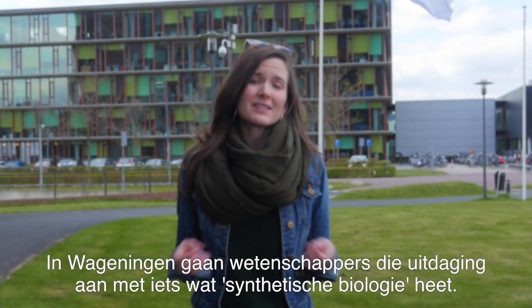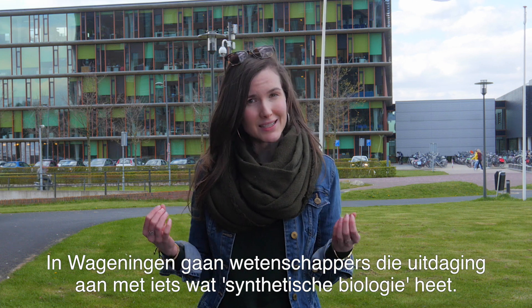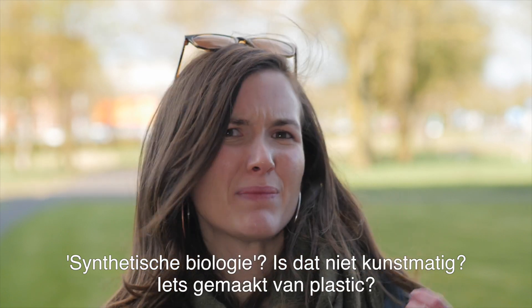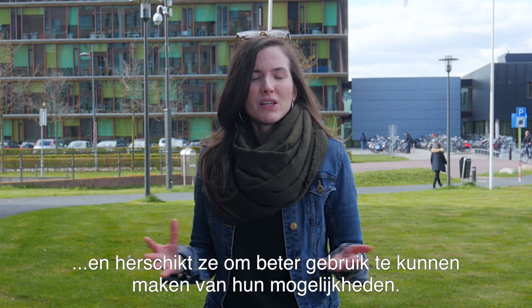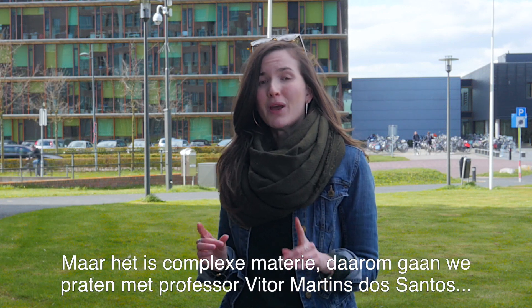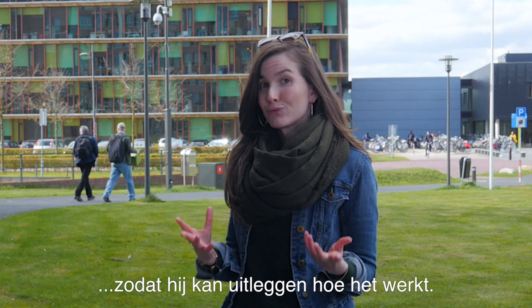Here in Wageningen, scientists are meeting these challenges with something called synthetic biology. Synthetic biology? Isn't that something superficial — stuff made out of plastic? Well, no. Synthetic biology uses elementary building blocks of nature and reassembles them so as to make better use of their potential. But it's complicated stuff, and that's why we're going to talk to Professor Vitor Martin dos Santos so he can explain how it really works.